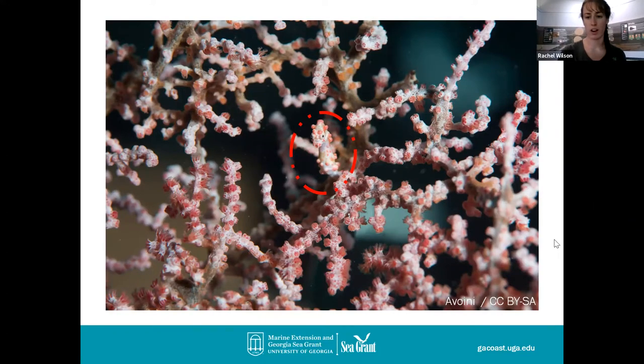Awesome job with our animal hide and seek game. I'm going to stop sharing my screen and we're actually going to get to see some live animals. In order to do that, I'm going to switch devices so we can be mobile. Kayla's going to field any questions you have — you can type those in the chat box about what you've seen so far.